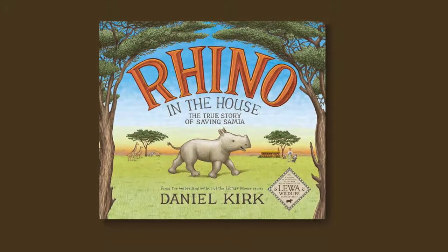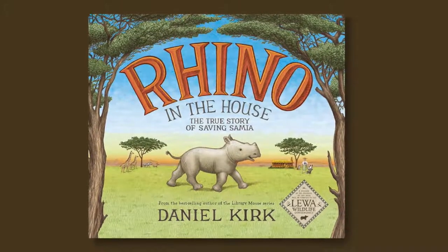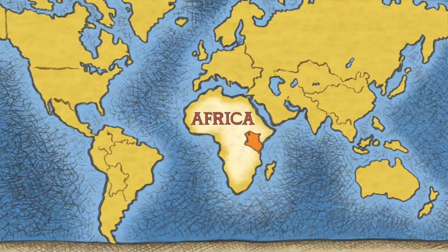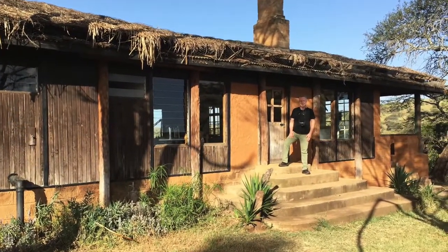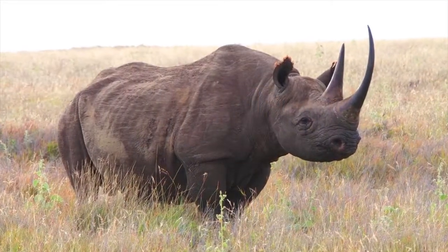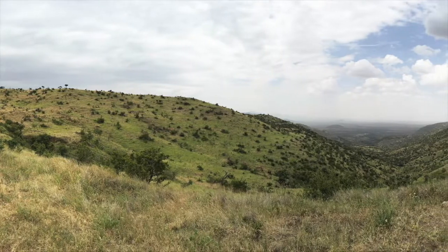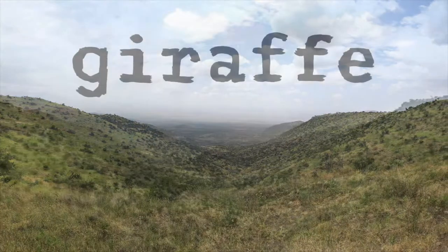I'm Daniel Kirk, children's book author and illustrator. Last February, while researching my book Rhino in the House, I flew to Kenya, East Africa, to visit the Lewa Wildlife Conservancy. There I learned many things about Anna Mertz and the rhino sanctuary she founded there. I also got to see and learn about other African wildlife. I took a lot of pictures and asked many questions. Here is some of what I learned about giraffe.